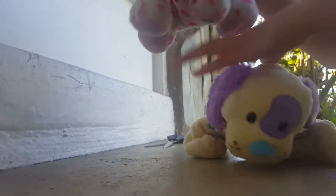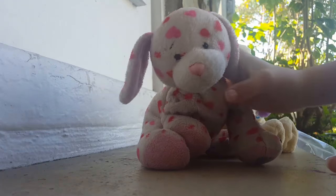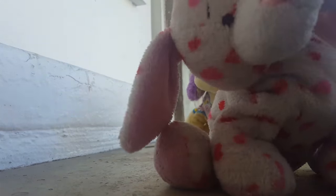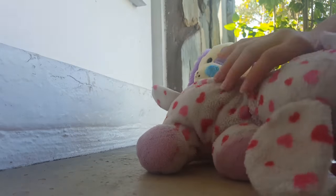I don't know if you guys can tell — you probably couldn't — but I brushed Catherine a little bit and I washed her snout with a toothbrush and soap. I brushed her so she's softer now.